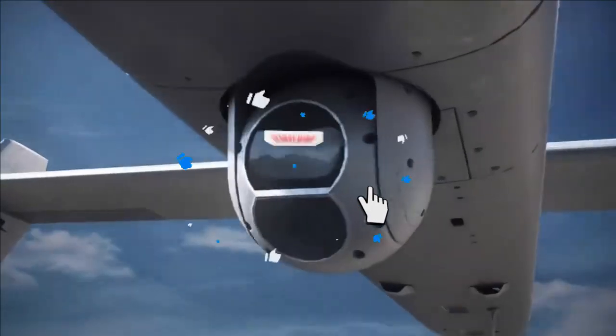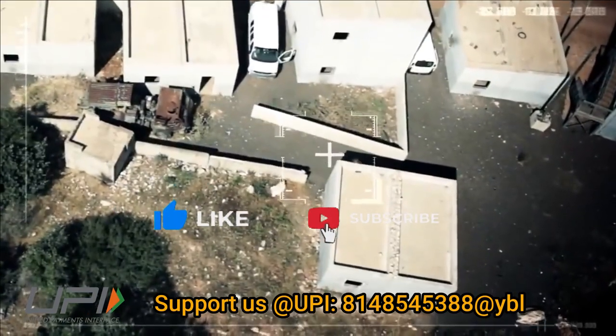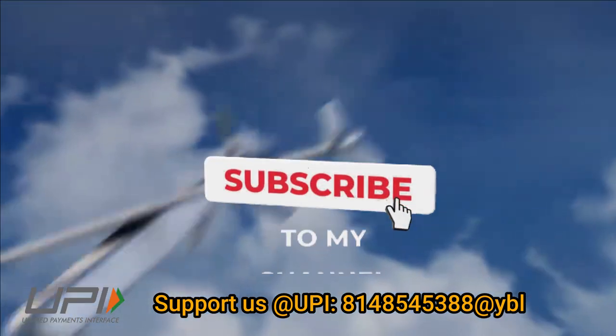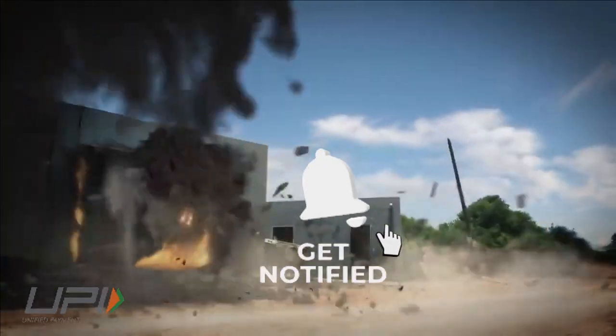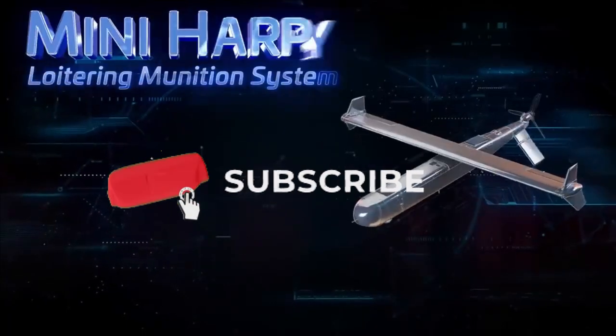That was today's update. Please let us know your views in the comment section. If you liked the video, do not forget to like, share and subscribe. I would like to say goodbye and Jai Hind. We will be back soon with more interesting developments happening in the defense sector.